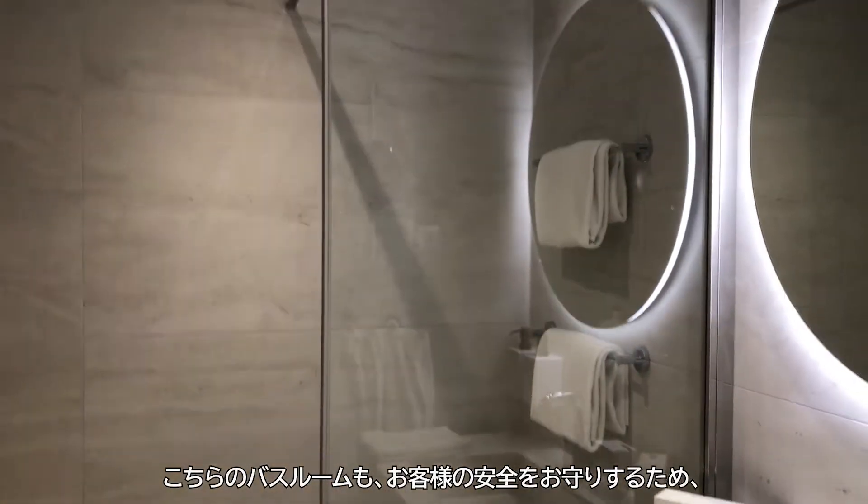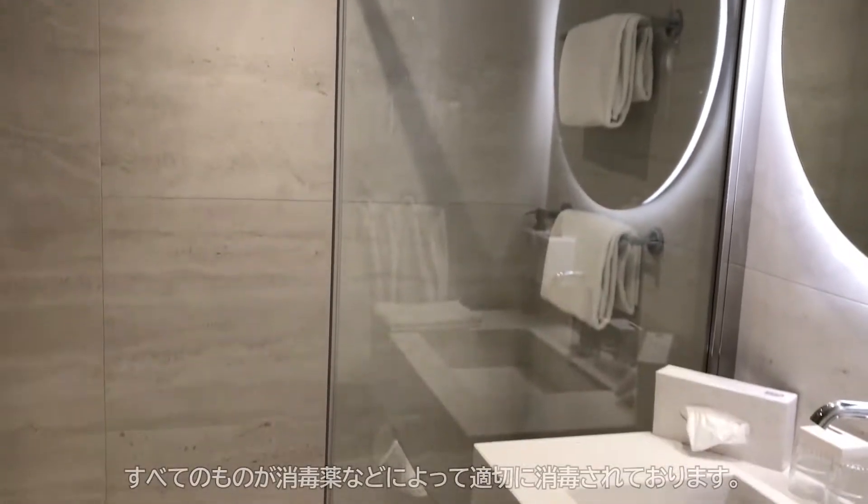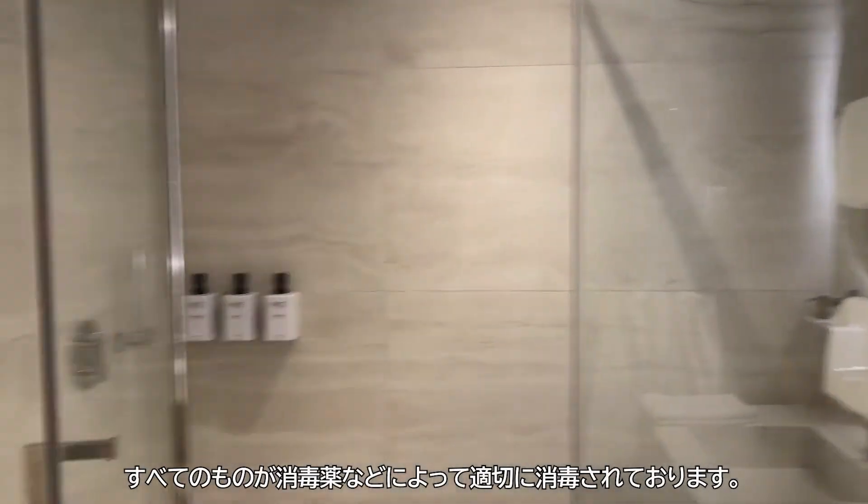Bathrooms are cleaned properly with all the right cleaning materials to ensure that everything is safe for our guests.